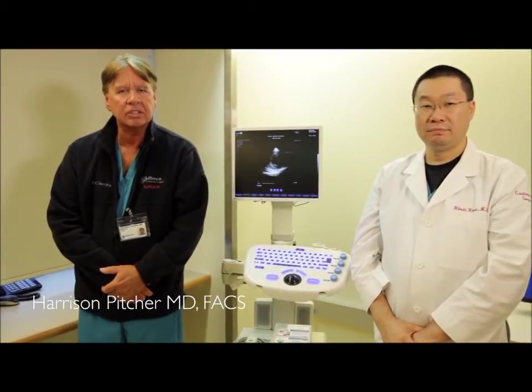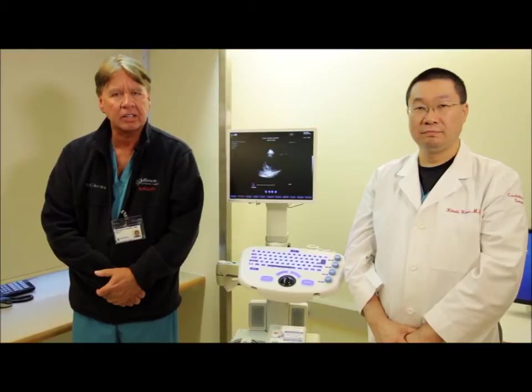My name is Dr. Harrison Pitcher. This is Dr. Hiroshi. We are cardiac surgeons and cardiac surgical intensivists here in the ICU at Thomas Jefferson University Hospital.